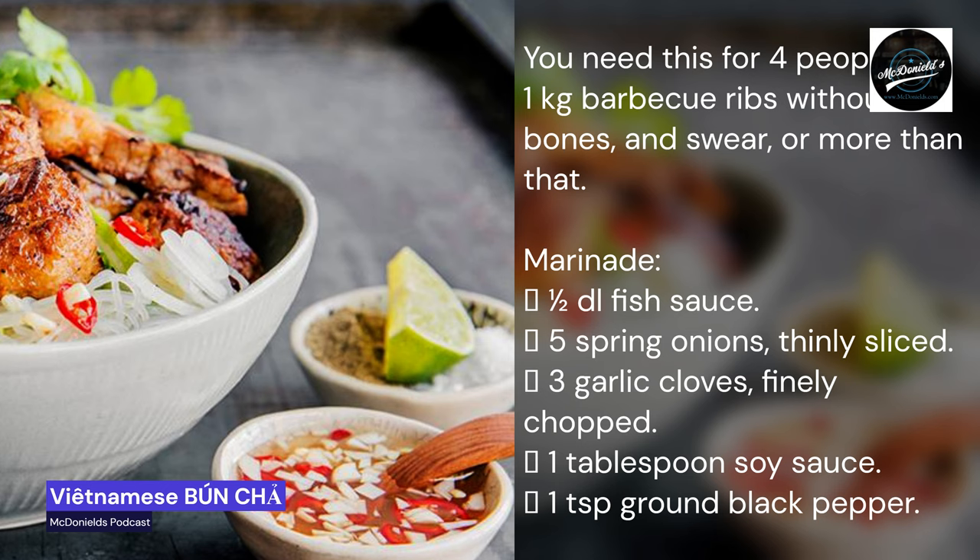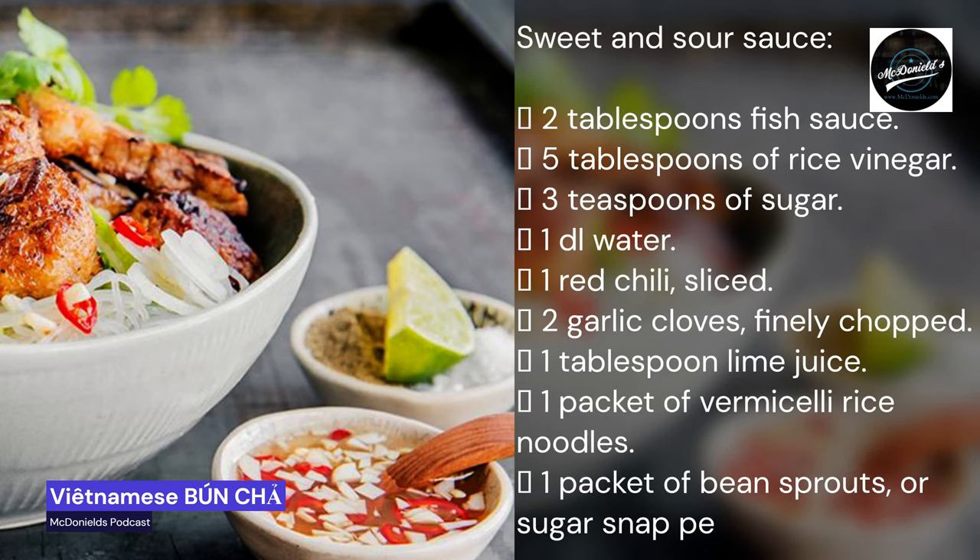You need the following for four people. One kilogram barbecue ribs, boneless. For the marinade: half a deciliter fish sauce, five spring onions thinly sliced, three garlic cloves finely chopped, one tablespoon soy sauce, one teaspoon ground black pepper. For the sweet and sour sauce: two tablespoons fish sauce, five tablespoons rice vinegar, three teaspoons sugar, one deciliter water, one red chili sliced, two garlic cloves finely chopped, one tablespoon lime juice. Also: one packet of vermicelli rice noodles, one packet of bean sprouts or sugar snap peas, one pot of coriander, and half a pot of mint.